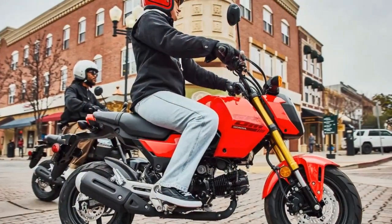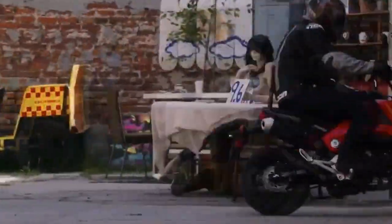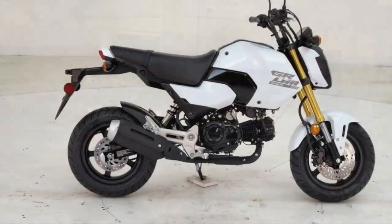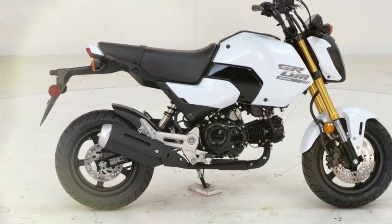New riders will love the manageable seat height, light clutch pull, and crisp throttle, making it easy to get comfortable with riding. Taller riders will appreciate the surprisingly accommodating rider triangle and the ample space on the flat seat to move around. Riders over 6 feet tall tend to sit closer to the passenger seat than the tank, but their knees fit nicely in the tank cutouts and their arms settle into a neutral position.